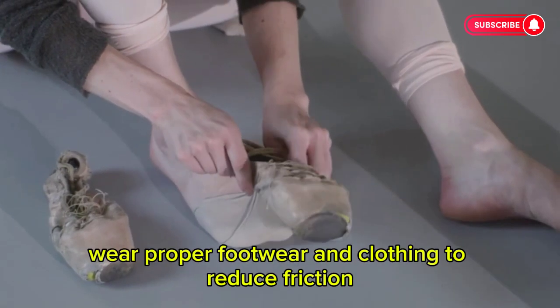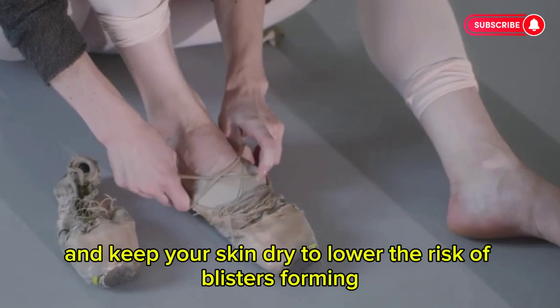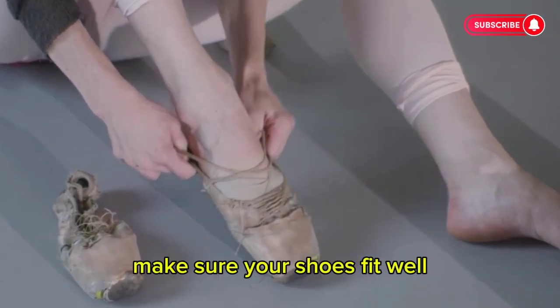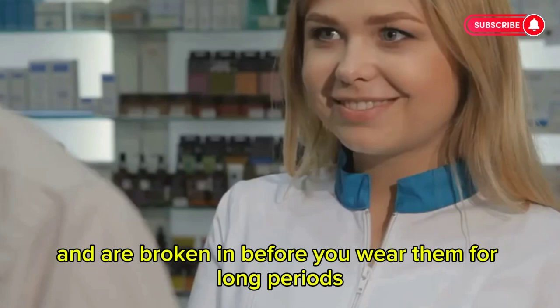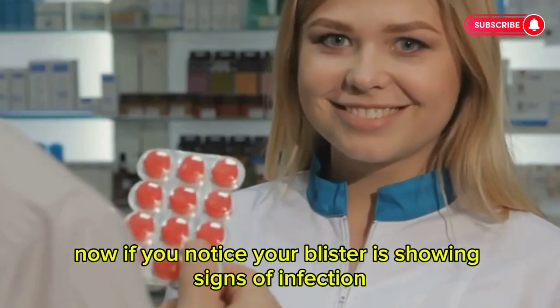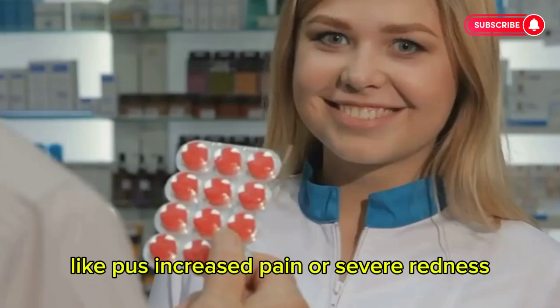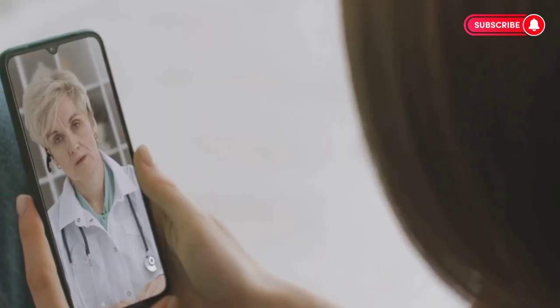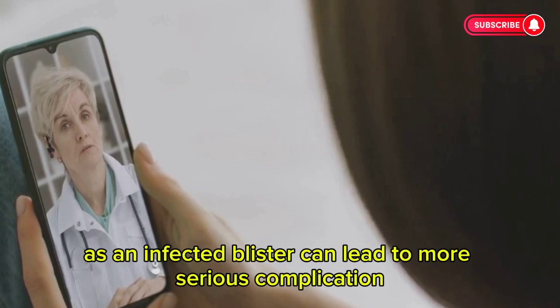Prevention is key, so wear proper footwear and clothing to reduce friction and keep your skin dry to lower the risk of blisters forming. Make sure your shoes fit well and are broken in before you wear them for long periods. If you notice your blister is showing signs of infection, like pus, increased pain, or severe redness, it's time to see a doctor. Don't wait too long, as an infected blister can lead to more serious complications.